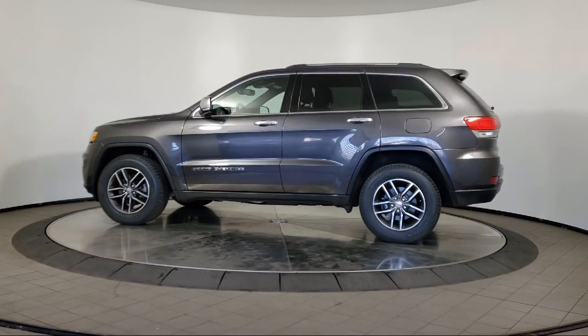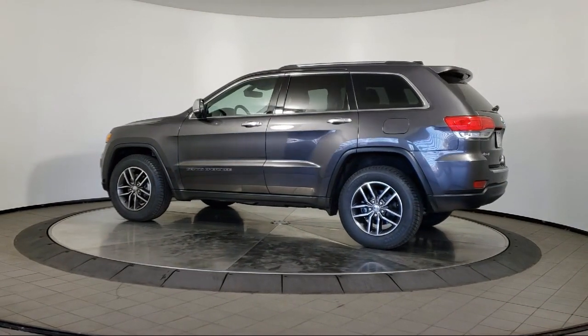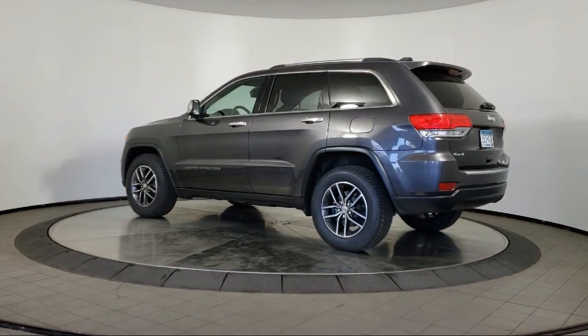It also features cruise control, heated side mirrors, a power seat, and has less than 25,000 miles on the odometer.